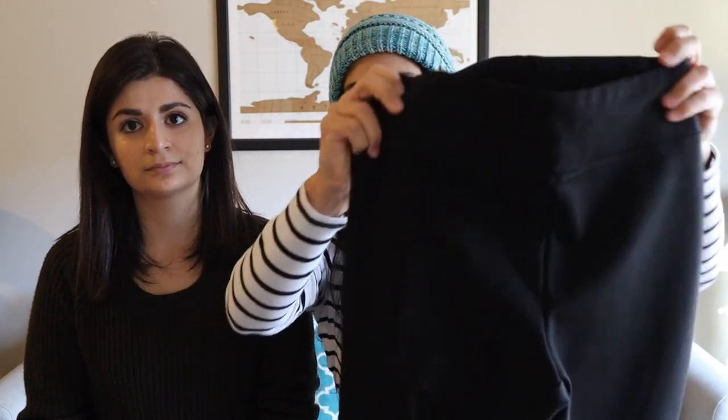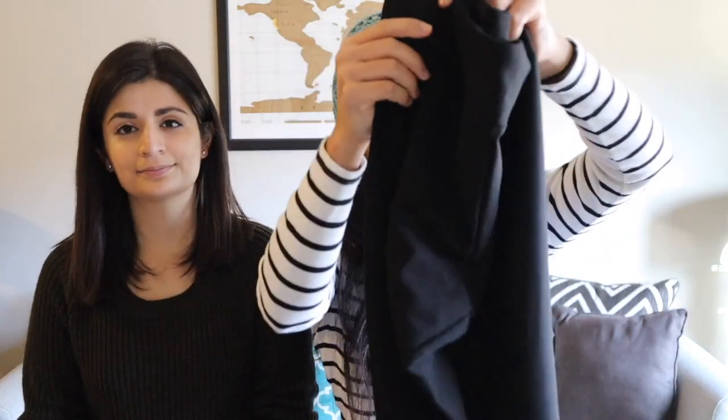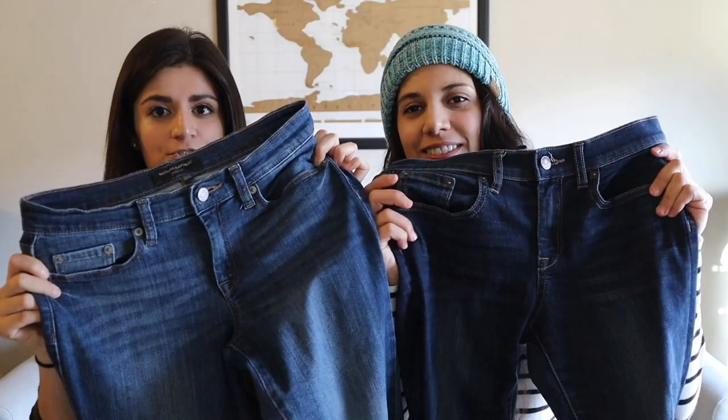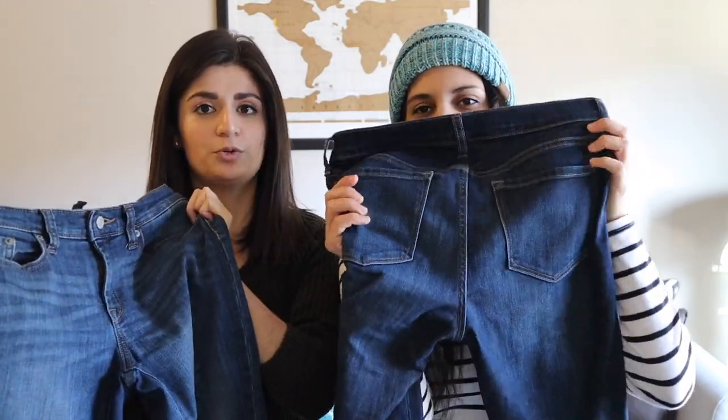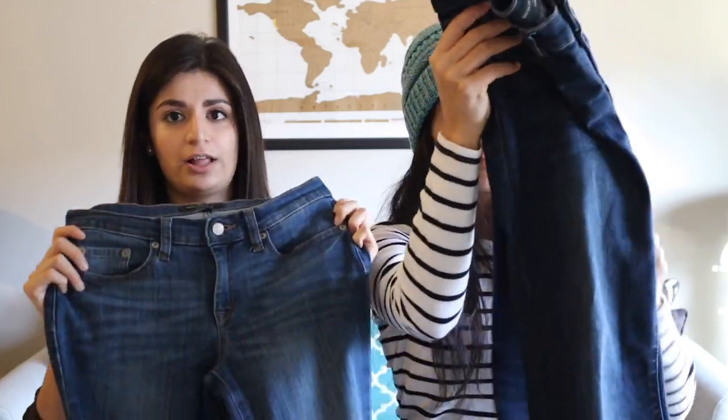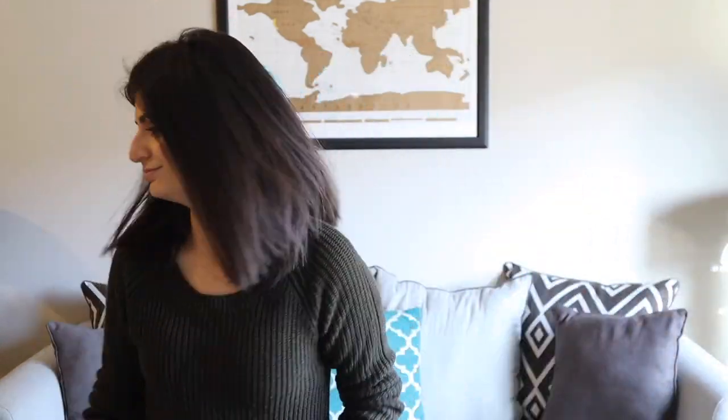We only have one pair of nice leggings right now — we plan on getting another one so we can change up our looks. We have these nice thick leggings, more of a dressed-up legging, not so much casual. We're also bringing a pair of blue jeans each, so we have something to wear over our leggings to stay extra warm in those winter climates.